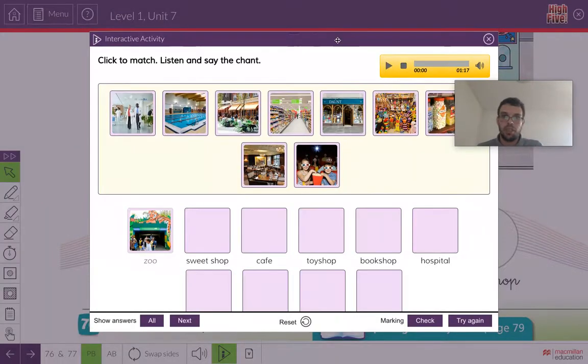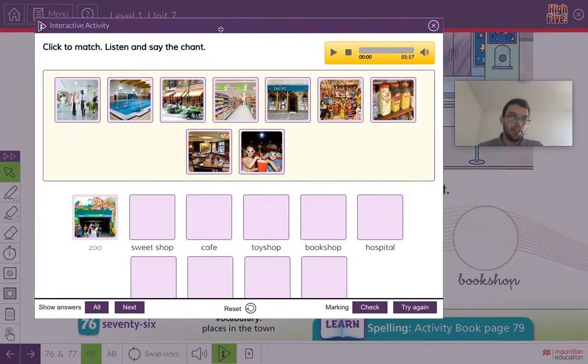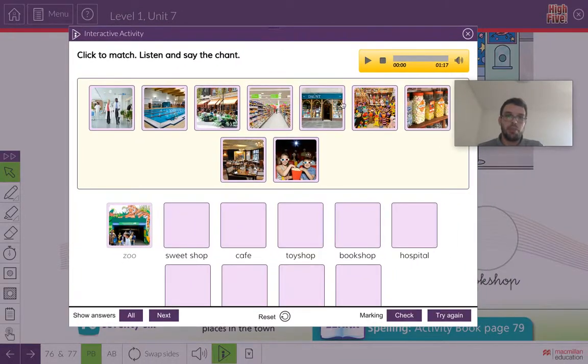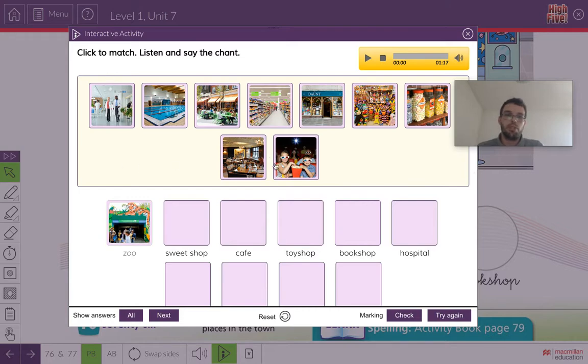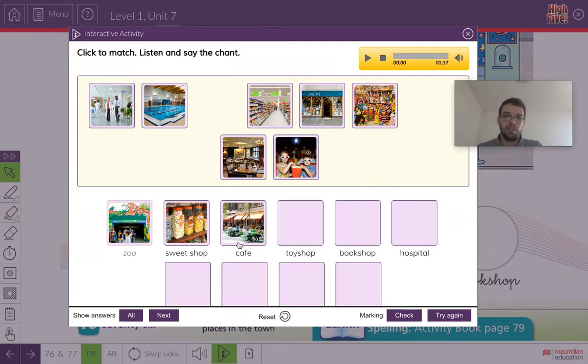Do you have them all? They should look like this. We have to put the correct sticker on the correct word. The second one is sweet shop — which sticker is the sweet shop? It's this one here. Put the sticker for sweet shop. Next one is cafe — it's this one. Put that sticker where it says cafe. The next one is toy shop — it's this one here. And the next sticker is bookshop — it's this one. Make sure you have all the correct stickers on the correct words.